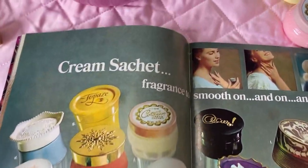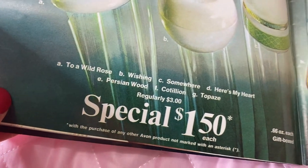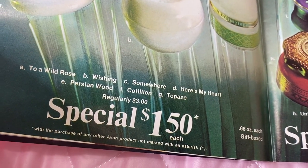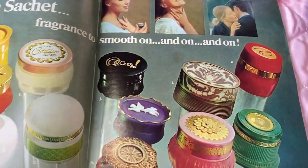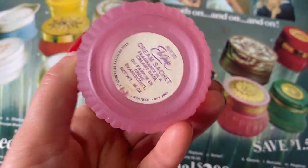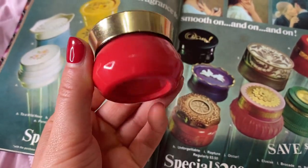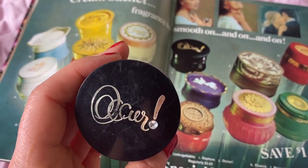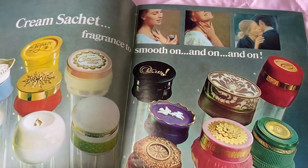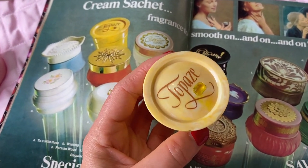Now we're getting into the cream sachets — I love these because they're really cute and you can just fit them into your purse. There's a few different scents: wild rose, wishing, somewhere, Persian wood. They're regular $3, so they're half off at $1.50 each. Here is the cotillion cream sachet, and this one is stunning — this is the elusive, which I love, such a pretty little container. Here is the Persian wood, which is another bestseller.